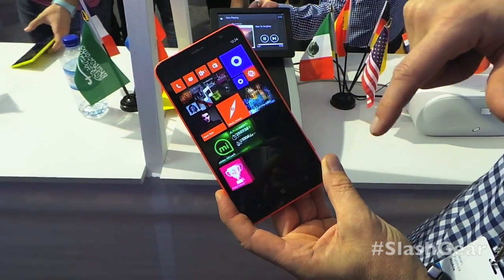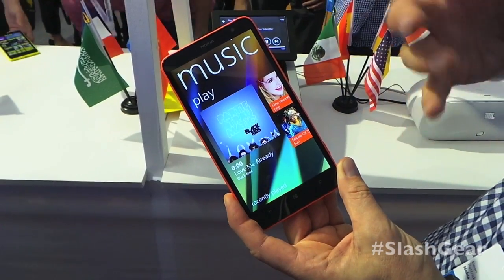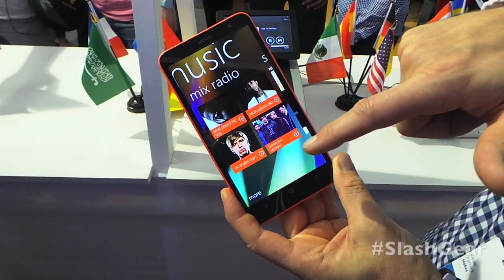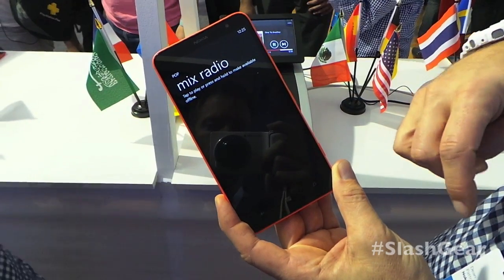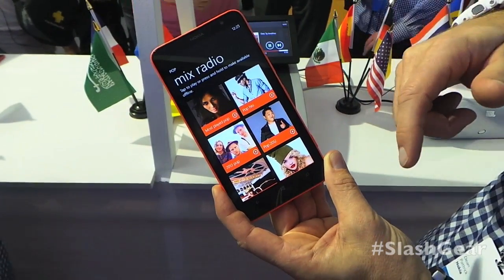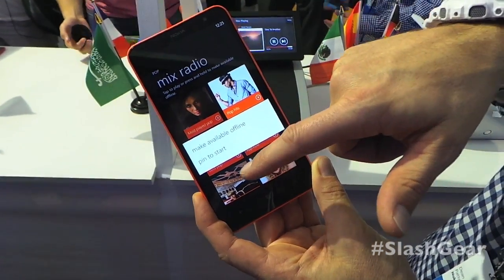Nokia Music is our unlimited streaming of music for free with any of our Lumia devices. You simply purchase a device and you've got this huge selection of music that you can stream. You can take four of these channels offline and play whenever you're in the park or on the metro — just a quick long hold to make available offline.